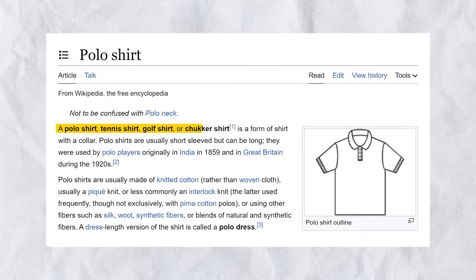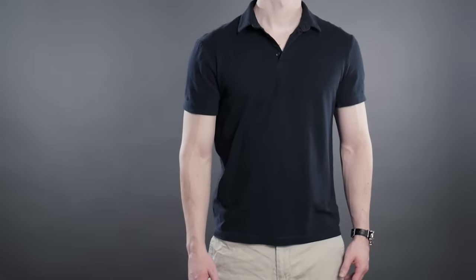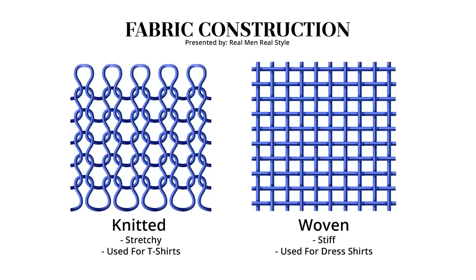Now, before we lay out the rules on how to wear a polo with jeans and look amazing, let's first define what a polo shirt is. Polo shirts, also called tennis shirts or golf shirts, are a type of shirt with a collar. That sounds very similar to a dress shirt, but there's a big difference — usually polo shirts are made from a knitted fabric, not a woven fabric.